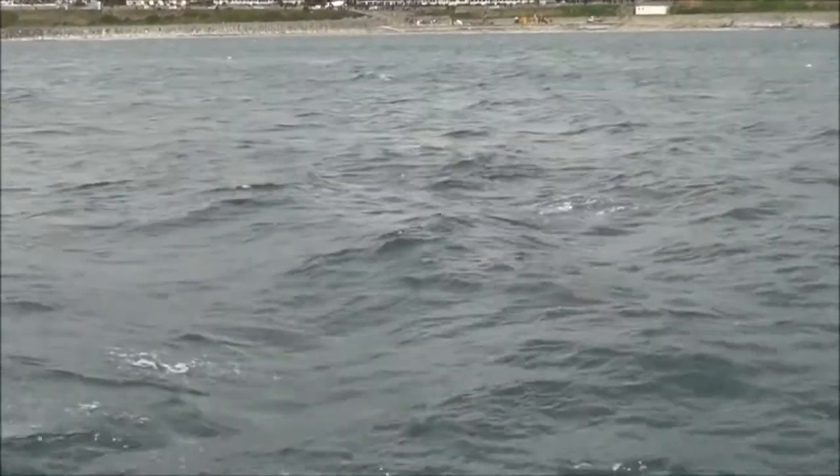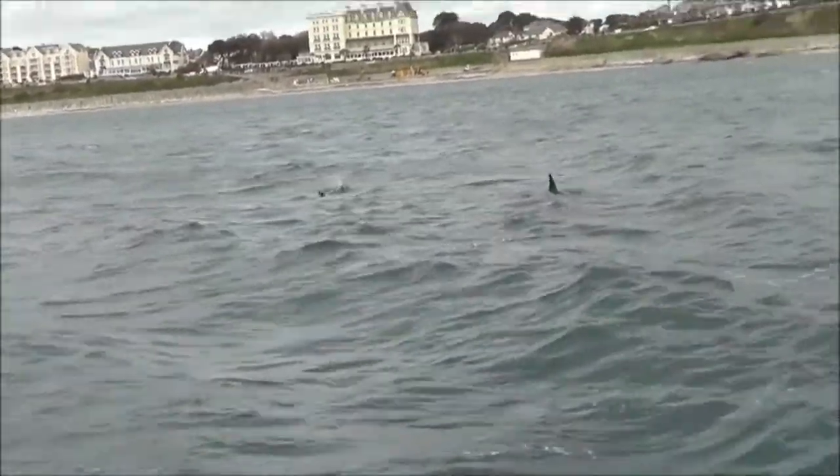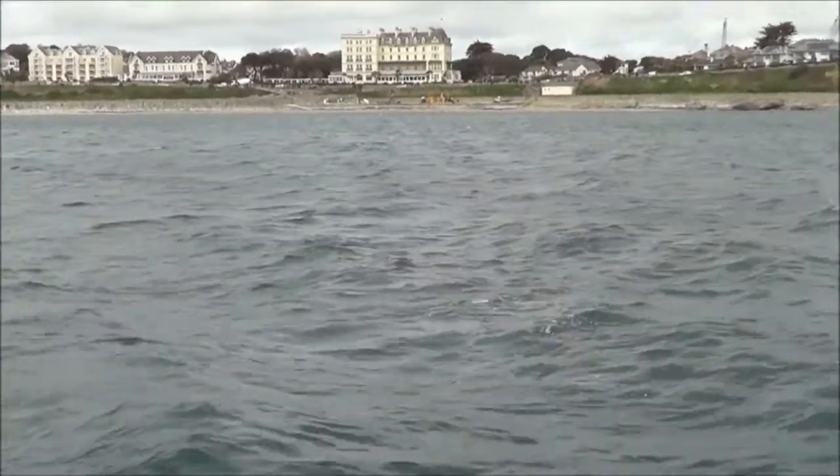Such a location in the UK is in the rich diverse waters of Falmouth Bay, where we often see them in the spring and toward the end of summer.